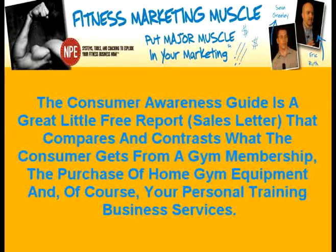The consumer awareness guide is a great little free report — essentially a sales letter — that compares and contrasts what the consumer gets from a gym membership, the purchase of home gym equipment, and of course your personal training business services. The caller will also be put on your mailing list to receive your free newsletter.